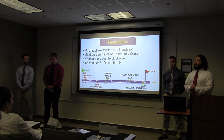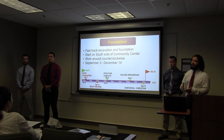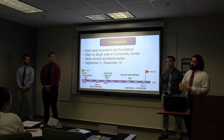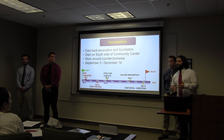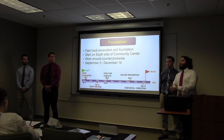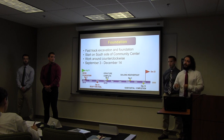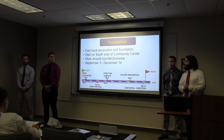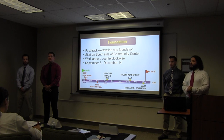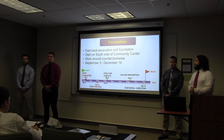For our foundation activities, we want to fast track this operation by having our excavation crew start on the project's south side of the community center. Once they have those footings and foundations excavated and move over to the east side of the building, our foundation crew will jump right in and start working. This operation is going to continue to work in a counter-clockwise fashion around the building, which we'll be able to see in Jake's site logistics plan. We're going to begin our foundations two weeks after the start of the project, after mobilization and site setup are complete, and we'll be ready for steel by December 14th.